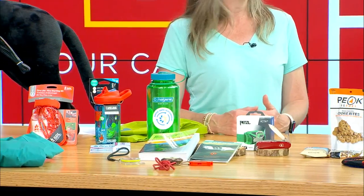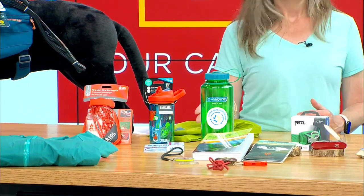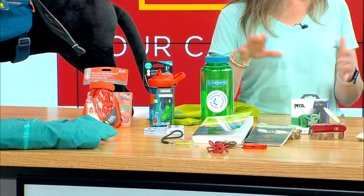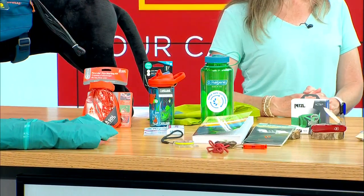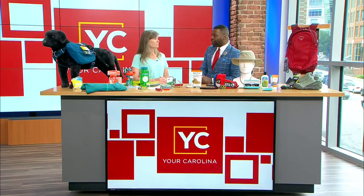What are aqua tabs? Those help you filter water — you just drop them in. The instructions on the back tell you how many tablets to use based on the number of liters and how long it needs to sit before you can safely drink it. They're small and easy to carry.